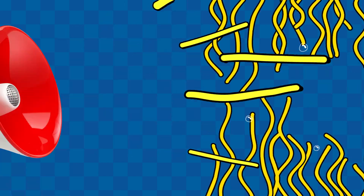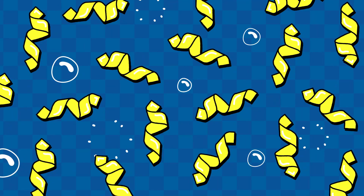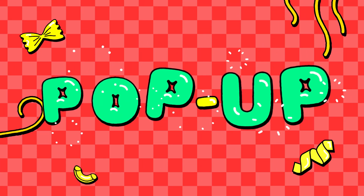Noodles! Get your noodles! We've got noodles left and noodles small! Shake-shifting noodles on the wall! Pop-up, pop-up pasta!